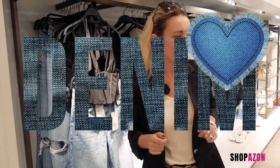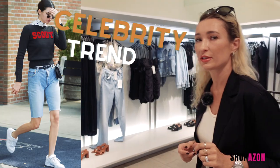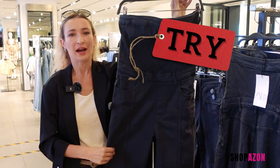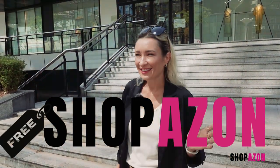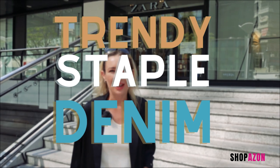Today is all about denim — a very trendy piece. Jorts. And if you don't know what it is, very, very risky. And how to make us keep buying more jeans. I love jumpsuits. Still no sign of jorts, and welcome back to Shopazon. It's another beautiful Sunday and another great day for shopping. Once again, we're going to Zara, and today's video is all about denim.